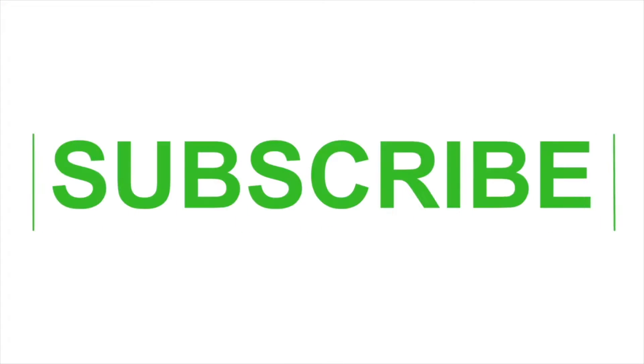So if you're new to the channel, have a look around. And if you like what you see, please subscribe. Let's get to the video.